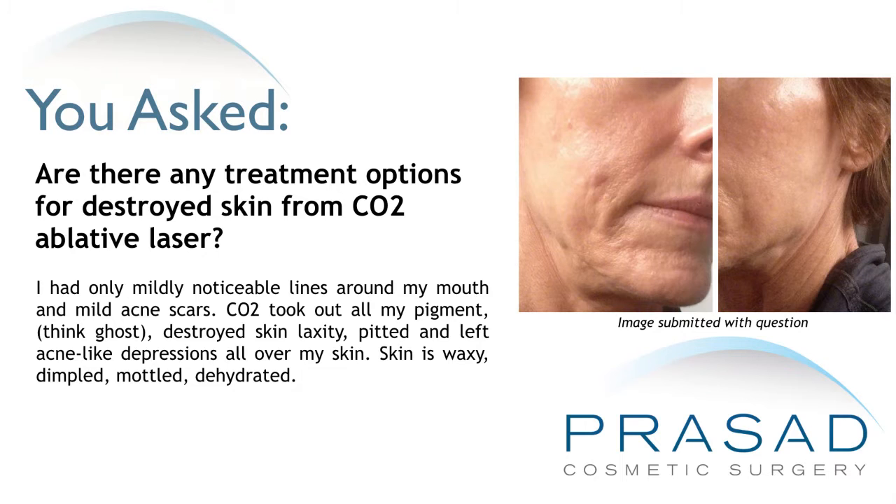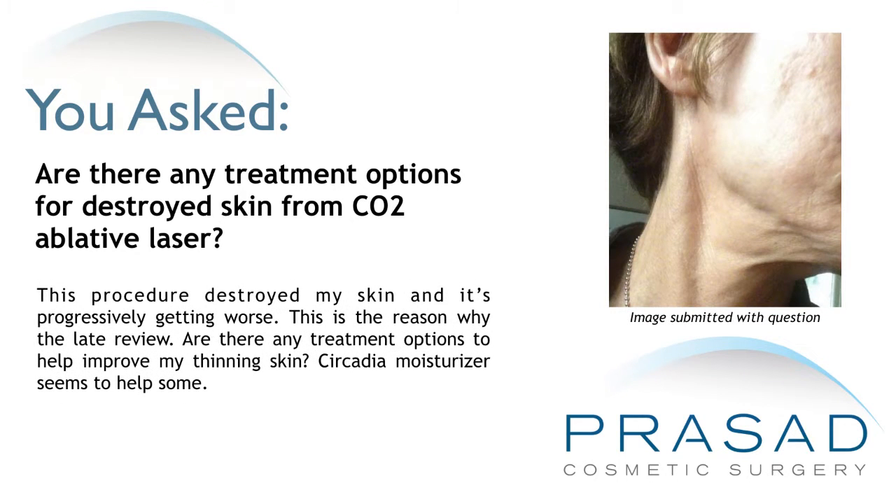The skin is now waxy, dimpled, mottled, and dehydrated. This procedure destroyed my skin and it's progressively getting worse — this is the reason for the late review. Are there any treatment options to help improve my thinning skin? A circadian moisturizer seems to help some.